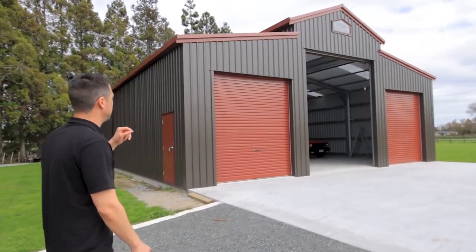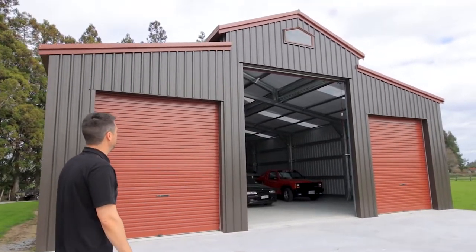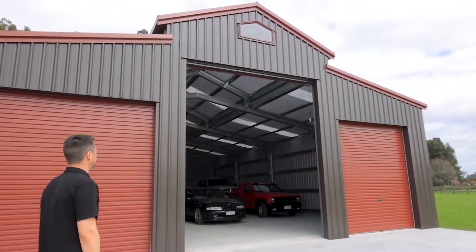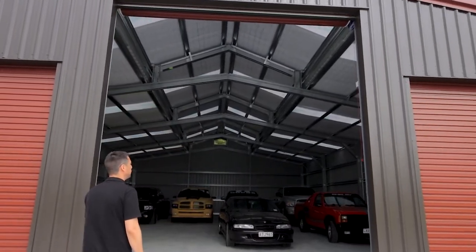Got a nice iron sand colour with scoria flashings, roller doors, gutters, and a nice big roller door in the middle here. Four and a half high by 3.6 wide, so you can fit all your toys in here.